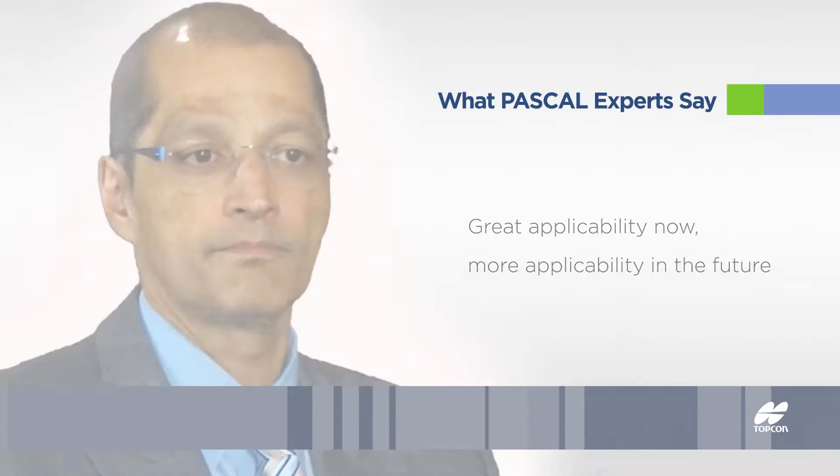The PASCAL laser is both efficient, which saves the physician time, and is more comfortable and convenient for the patient. I think the standard of care to treat with PRP has changed. In my mind, and in the mind of many of the people that do this regularly, that speak on this and write on it, using pattern scanning methods is the preferred way — and I believe it is the standard of care.